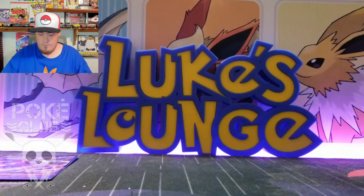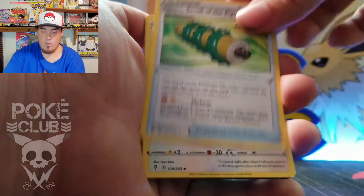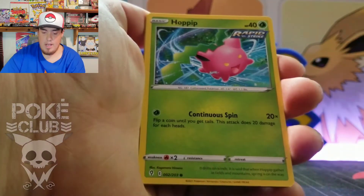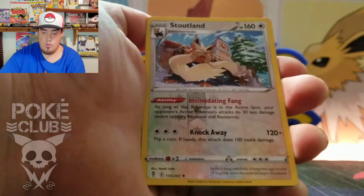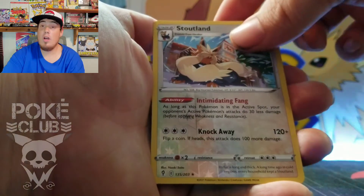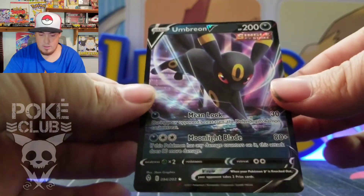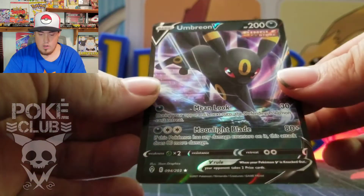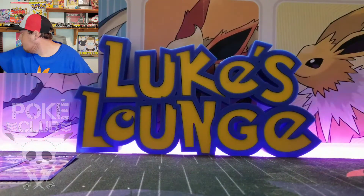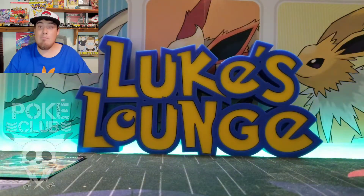Alright, here we go — Electric Energy, Lombre, Rapid Strike, Fletchinder, Phoebus, Hoppip, Hitmonchan, Fletchling, Tentacool, Stoutland reverse — and oh, we got an Umbreon! Look at that beautiful card. Gotta love the Eeveelutions — one of my favorite Eeveelutions right there. Beautiful ultra rare. We'll throw that up here; let me grab a few sleeves to get these protected before we get them into top loaders and sorted.